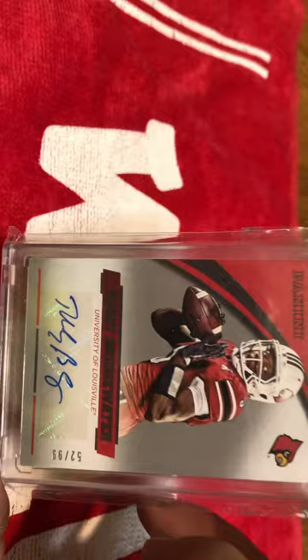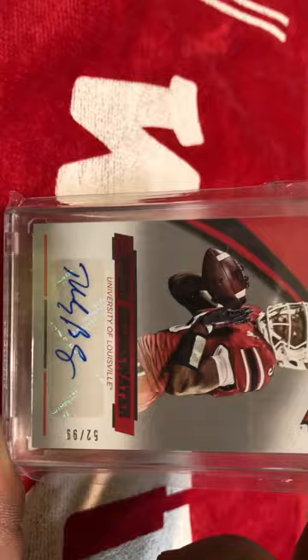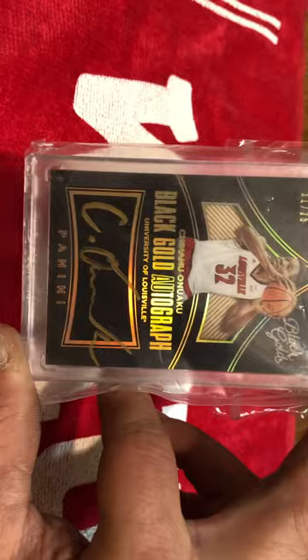Now, this is not his rookie card — it's just a card that was printed. I think he would have already been in the league maybe two years. Numbered to 99. One of my favorite cards; I like the image on there. And while we're doing autos and cards that I really like, I got a Black Gold numbered to 25, Chinonu Onowaku. I really like that card as well.